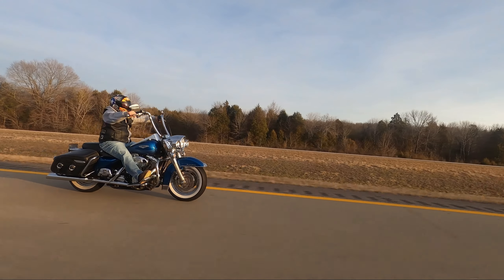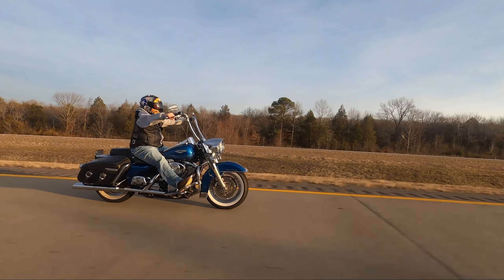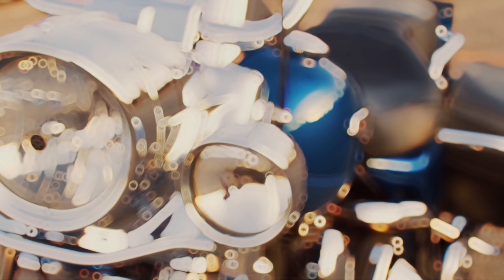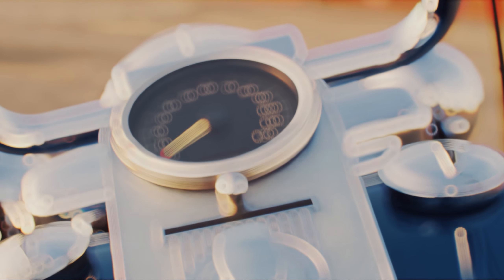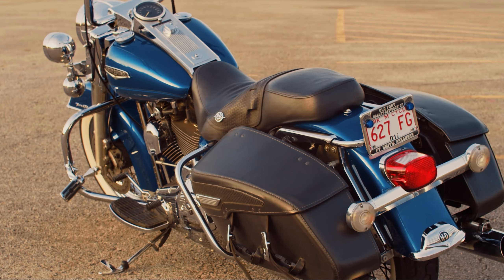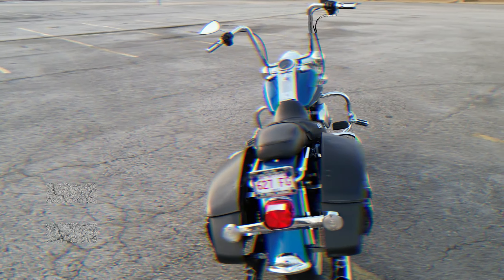So the Road King took a little different turn as to what it's going to be used for — mainly just local rides and bike shows and things of that nature, if we can get it set up just right for that. Let's talk about the changes to the Road King and get your opinions on some things.